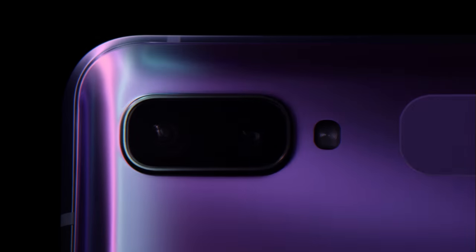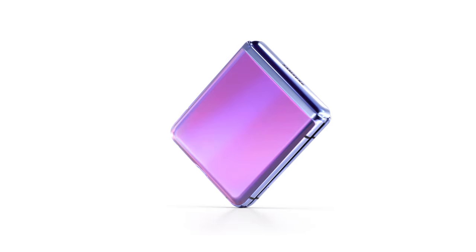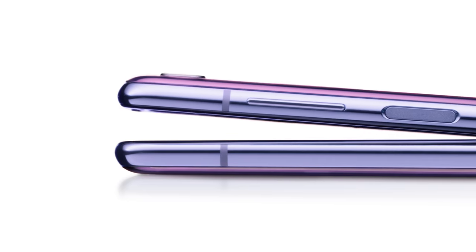First, we invented the folding smartphone. Now, we've reimagined it. Meet Galaxy Z Flip. Its design doesn't follow the rules. It breaks them, starting with the laws of physics.